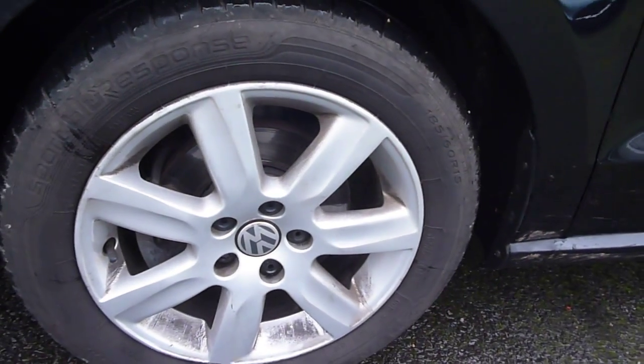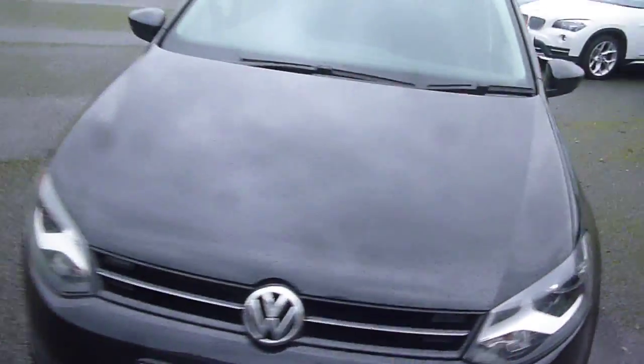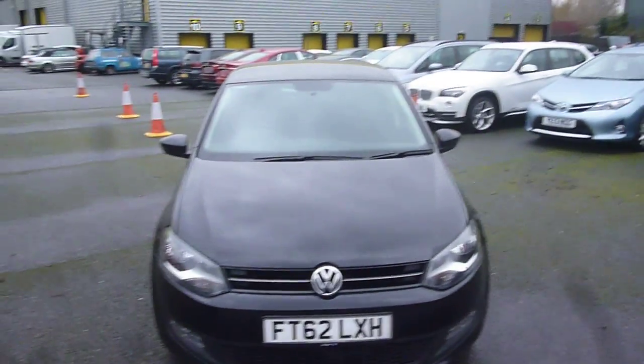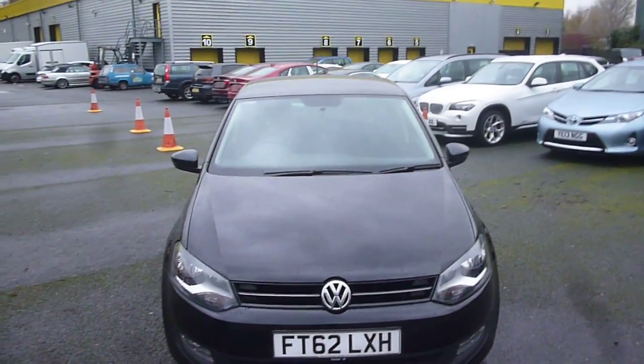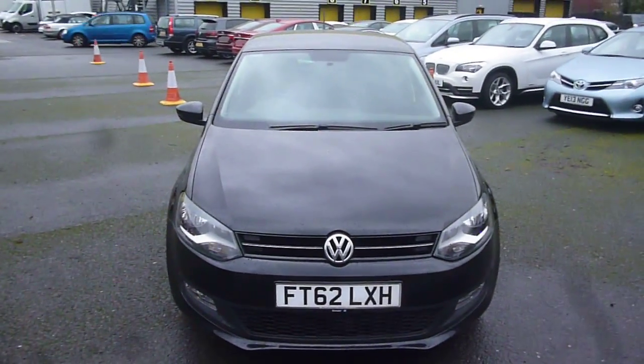The passenger front seat upholstery is all okay. Coming back to the nearside front wing — again, one or two fine light marks, just flat and polish. Front wheels are generally all okay. Tyres on the vehicle are six millimetres to the front and four to five millimetres on the rear. VW Polo FT62 LXH — we look forward to receiving your bids on this vehicle. Thank you.